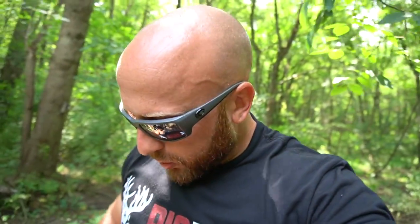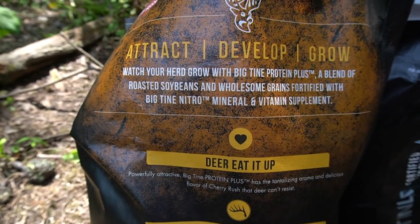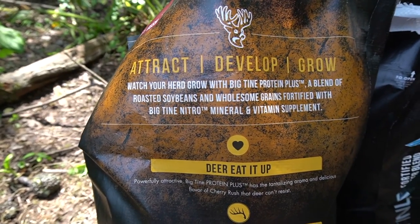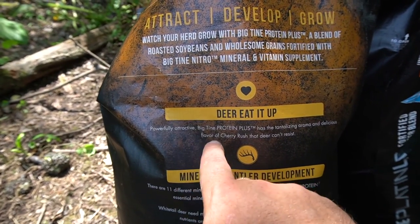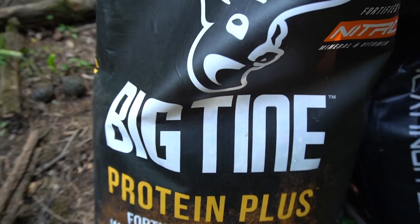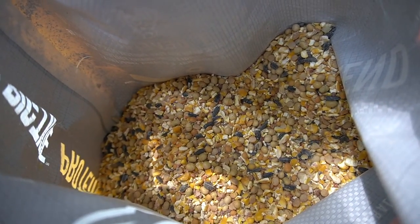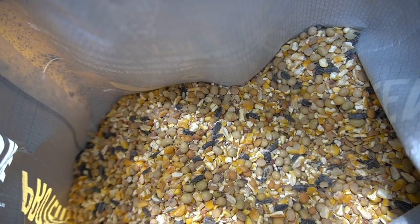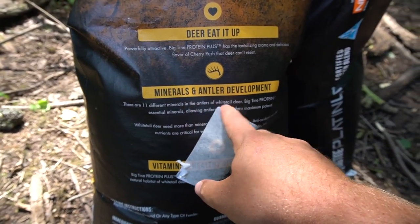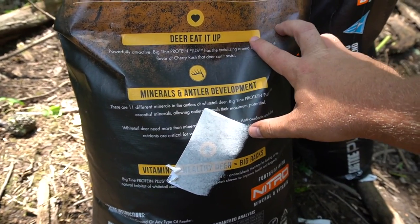Moving on to the Protein Plus. Watch your herd grow with Big Time Protein Plus — a blend of roasted soybeans and wholesome grains, fortified with Big Time Nitro mineral and vitamin supplement. It has a tantalizing aroma and delicious flavor called Cherry Rush that deer can't resist. That stuff does smell really good — it smells fruity. There are 11 different minerals in the antlers of whitetail deer, and Big Time Protein Plus provides essential minerals allowing antlers to reach their maximum potential.